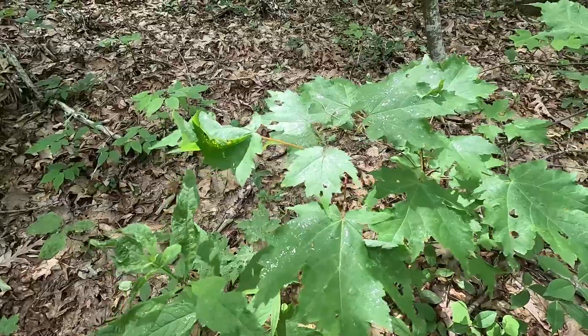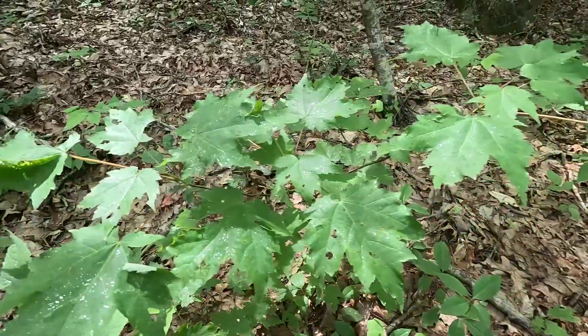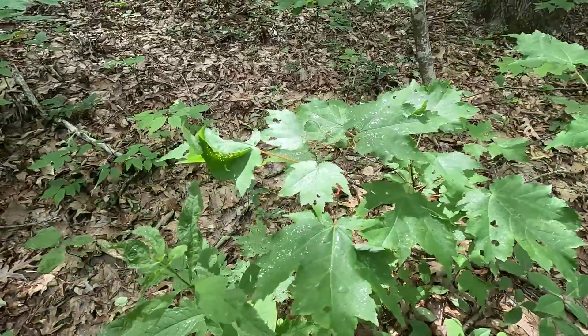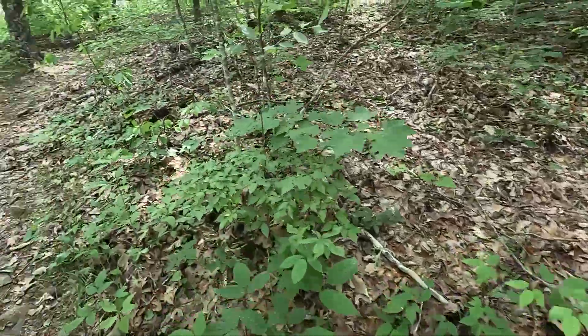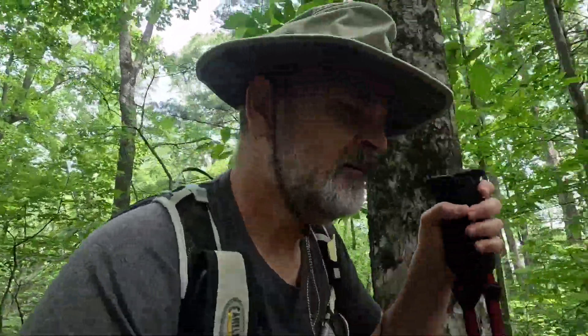I don't know if the camera's picking it up, but there's like a glitter on this — a glittering look. I can only assume maybe snails or something? Some slugs? I don't know, very odd.